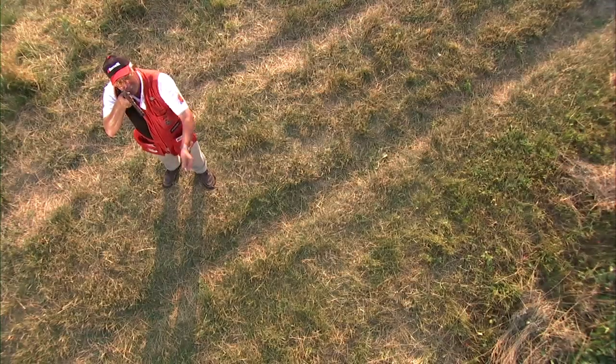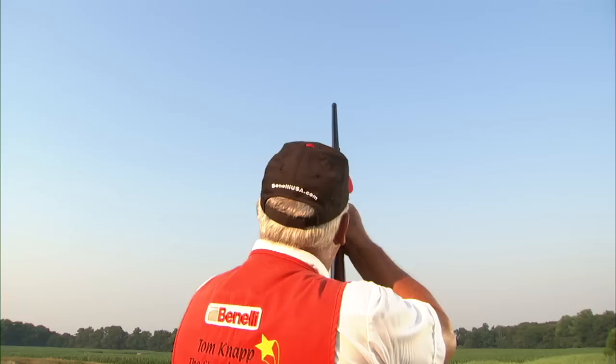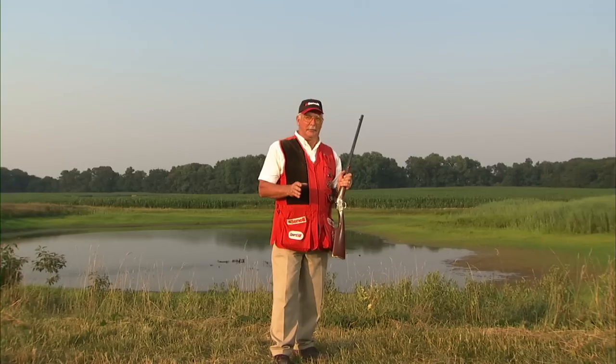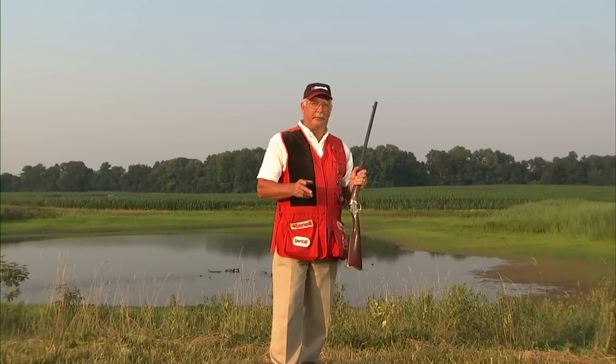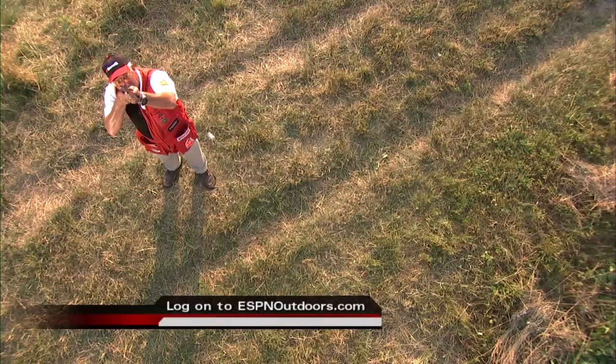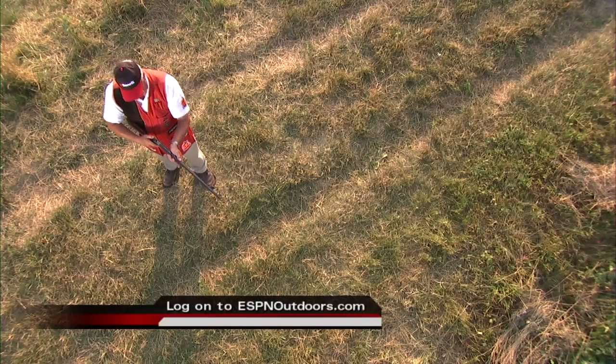Outstanding. Amazing shots like this are the reason that Tom Knapp is the best there is and a true Benelli Top Gun. You know, shooting aerial targets can be dangerous. We've cleared this area for safety — keep safety on your mind at all times. And if you want to join the shooting sports, log on to ESPNoutdoors.com.